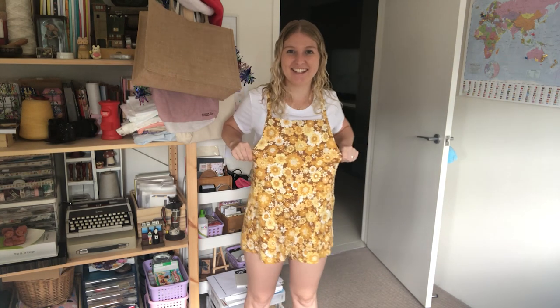I got a new outfit today. Do you like it? I'm going to link it in the description box below.